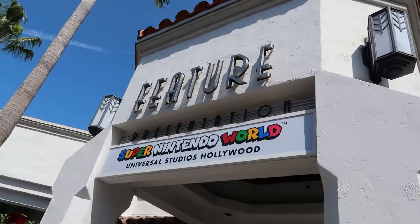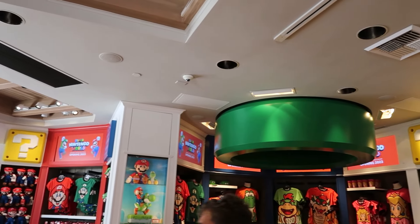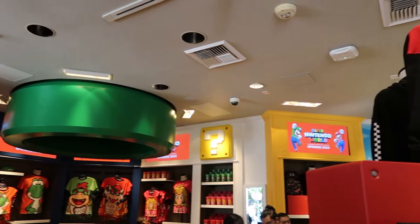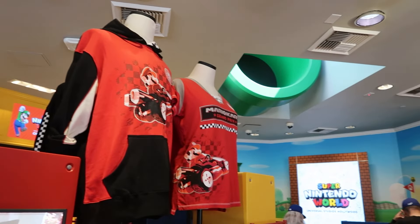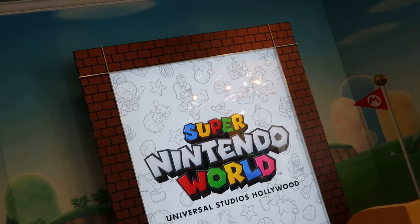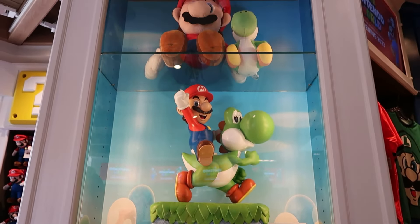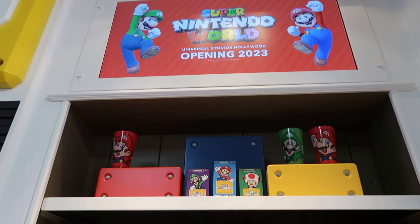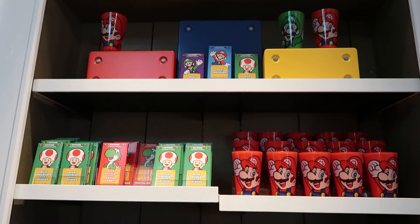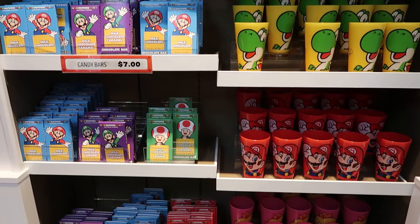We just got out of the new Super Nintendo World store that is right inside the feature store. It's a lot of fun to look at — they really designed the inside well and it looks like it's going to be there until the land opens up. There's a lot of new merch as well as some of the same merch from when they had the mini store inside the big Universal Studios store. You should totally go check it out — there's some really cool stuff.